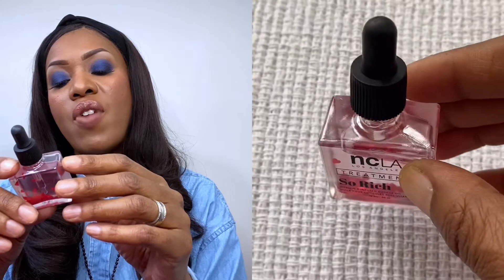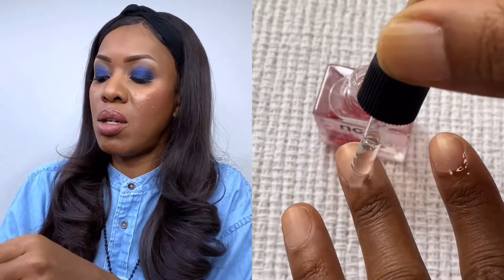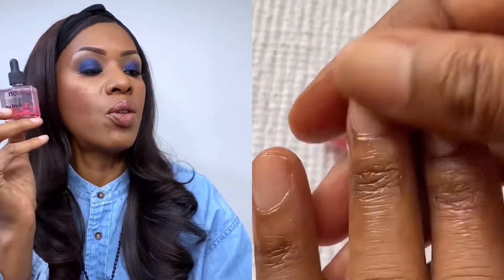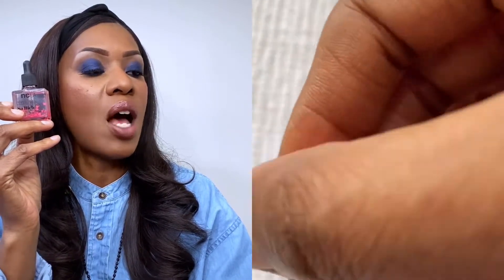Starting with the first item, which is a really small one. It's called NCLA So Rich Vitamin C Cuticle Oil. The card says it's a 'Love Potion Cuticle Oil' — a cult favorite with a rich formula containing safflower seed oil and vitamin E to hydrate and nourish your cuticles. It has a little dropper. I actually need a cuticle oil, so I'll definitely try this out.